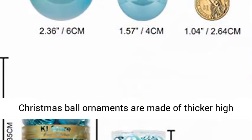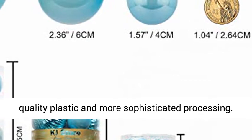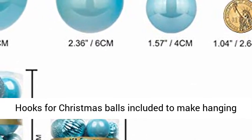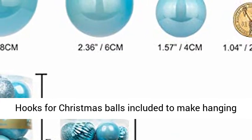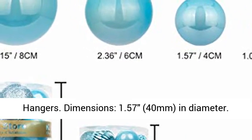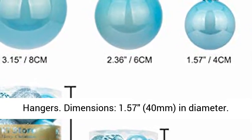Christmas ball ornaments are made of thicker, high-quality plastic with more sophisticated processing. Hooks for Christmas balls are included to make hanging easier. Balls are equipped with caps and string hangers. Dimensions: 1.57 inches (40mm) in diameter.